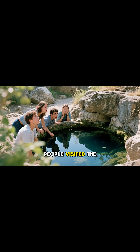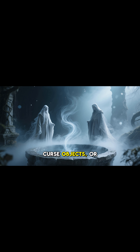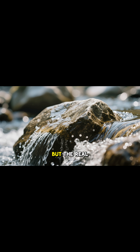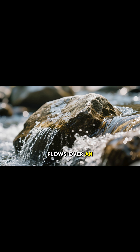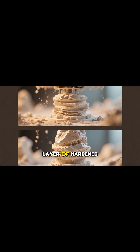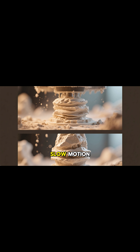For hundreds of years, people visited the well thinking it held supernatural powers. They believed the water could freeze time, curse objects, or even trap souls. But the real explanation is just as fascinating. As the water flows over an object, it slowly builds up layer after layer of hardened limestone — like nature creating a stone 3D print in slow motion.